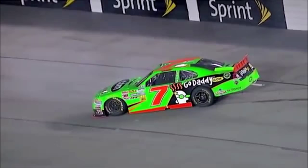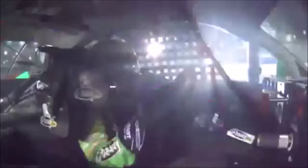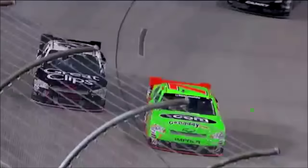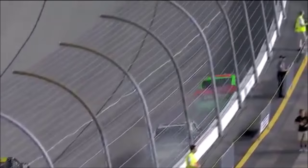Danica Patrick is into the wall. Danica was running in the 19th position. I can't tell you if she got any help or if we have another tire situation. I got too close. I got into them. Doesn't look good. I heard her say she got too close and got into him. So let's see what happens. There's no place for Brad to go. He scrapes the wall as well, but it looks like he was able to go on.